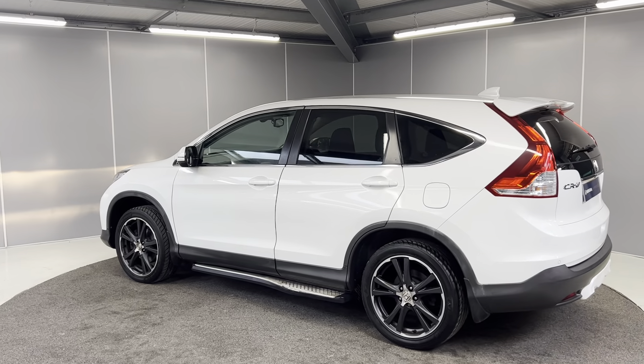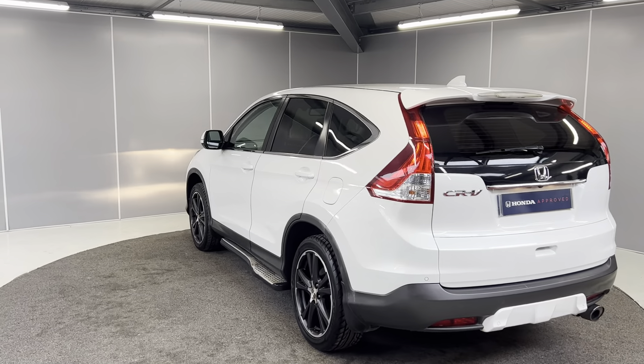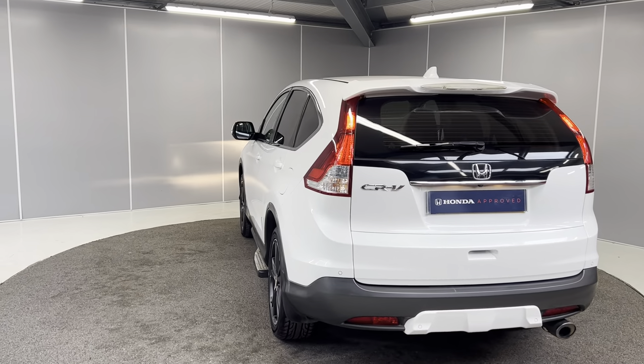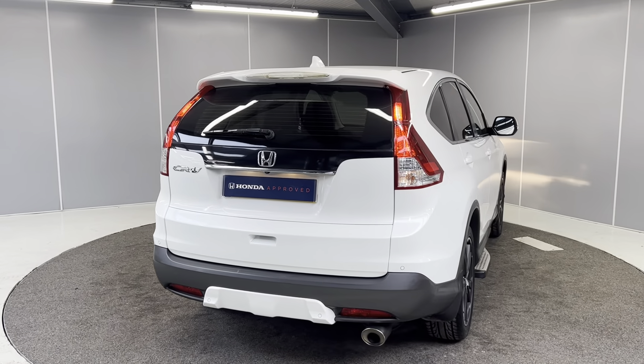On the back, you've got your taillights and rear fog lights, rear parking sensors, and a reversing camera too. You also have the spoiler at the top to give it a really nice sporty look. It's done quite low mileage for its age.